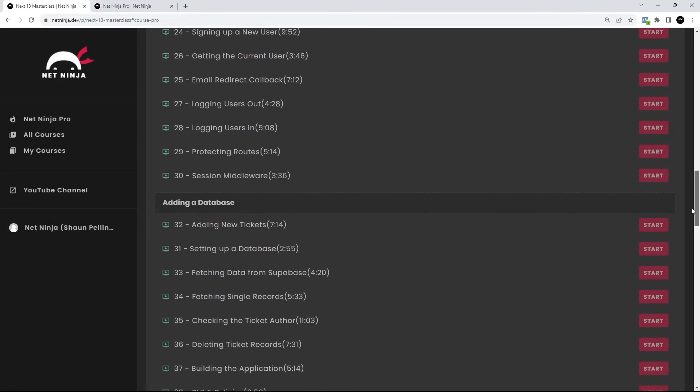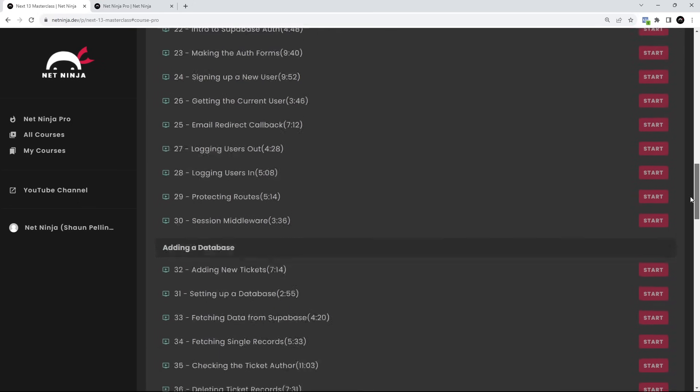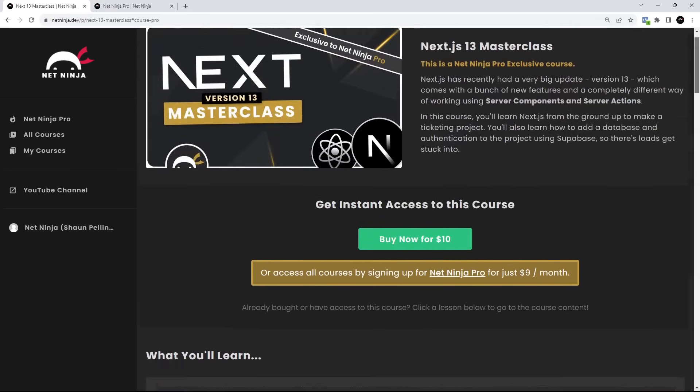By the end of it, you're going to be a Next.js Ninja and you're going to be in a really good place to make your own Next.js projects from scratch.